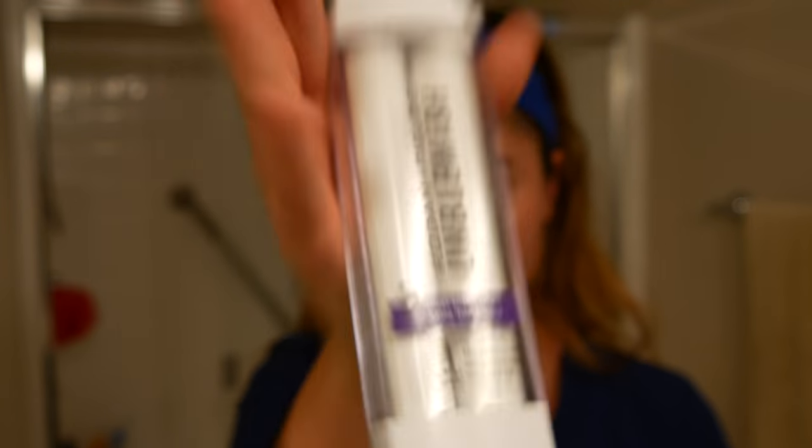The next step is step three in my treatment — it's the acne treatment — and these products have really helped clear up my acne. I have a few blemishes here but that's just because it's that time of the month. I'll put a before picture of my skin in and you'll really see that it's just a huge difference.